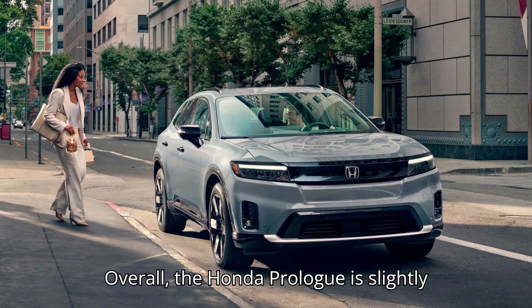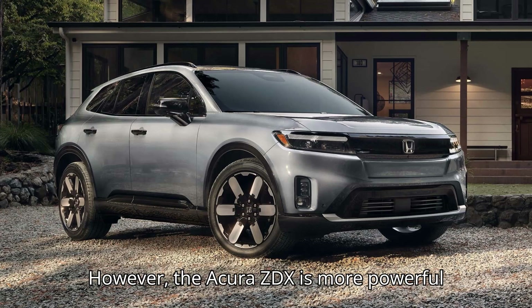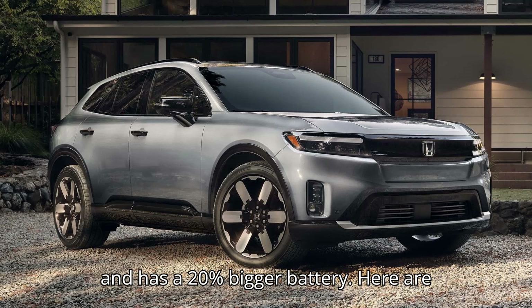Overall, the Honda Prologue is slightly more efficient than the Acura ZDX. However, the Acura ZDX is more powerful and has a 20% bigger battery.